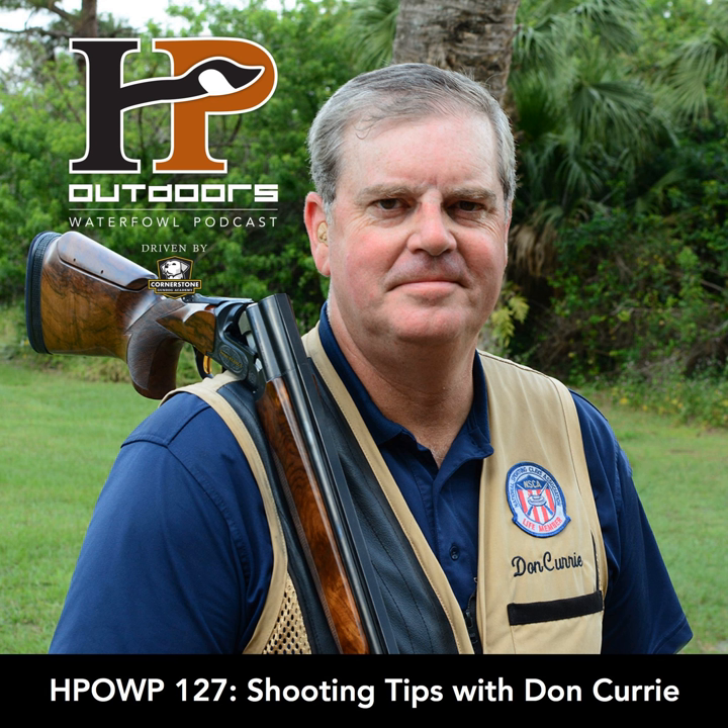You are listening to the HP Outdoors Waterfowl Podcast, episode 127. Welcome — I'm your host Josh Palm, and we're your on-demand audio source for all things waterfowl and waterfowl hunting. Check us out at HPOutdoors.com. You can find our show wherever quality podcast content can be found: iTunes, Stitcher, iHeartRadio, Google Play Store — all the great spots.